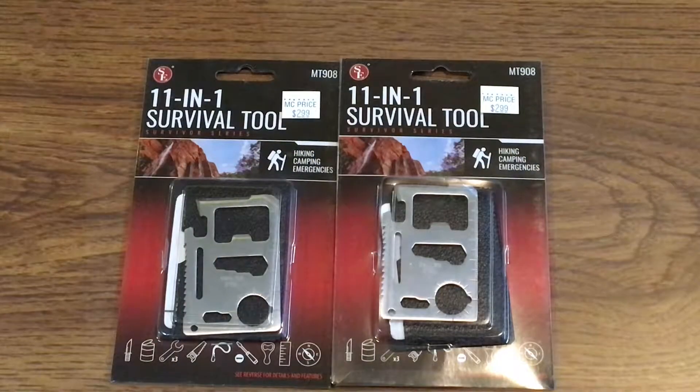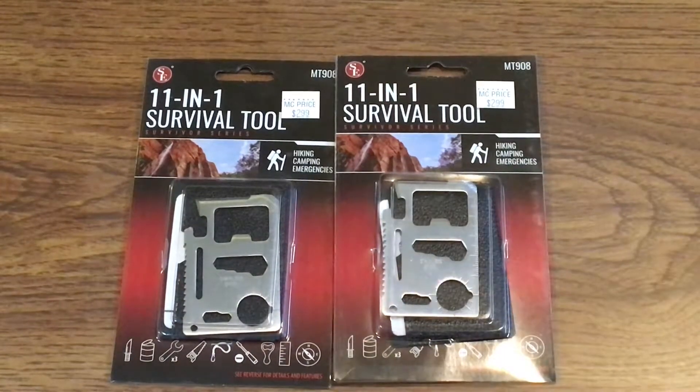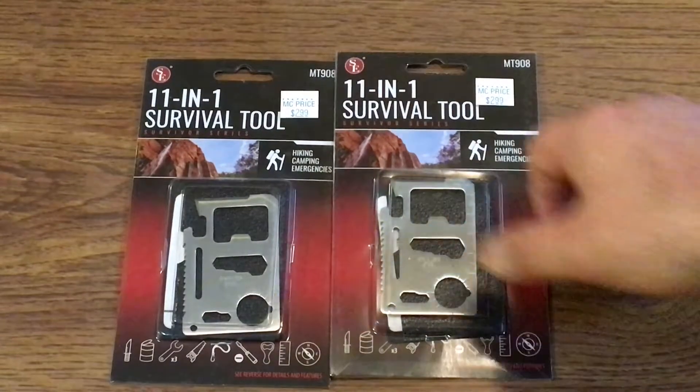Hey YouTube, it's Easy Prepper 101. Today I was out driving around and we have an MC Sporting Goods that is actually getting ready to close. Right now they are around 75 to 80 percent off on certain items. Some products were only 30 percent off, but these right here were 75 to 80 percent off — I think I ended up paying like 75 cents a piece for these 1101 survival tools. If you have an MC Sporting Goods near you that is closing out, check out what gear they have — even firearms, sportswear, everything in the store has to go.